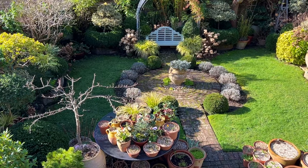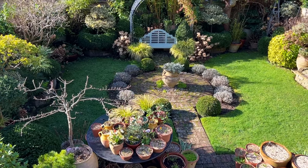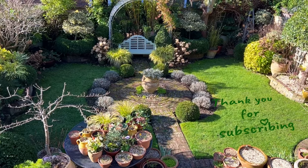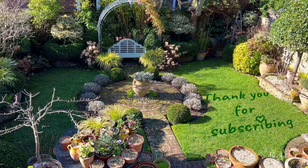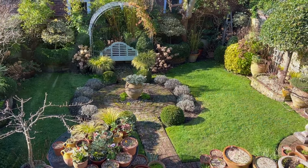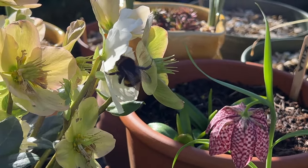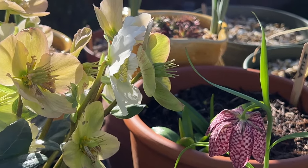Welcome everyone to our small garden on an upliftingly sunny and crisp afternoon in mid-February. We are two amateur but enthusiastic plant addicts and wildlife lovers gardening in Kent, South East England.